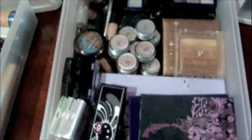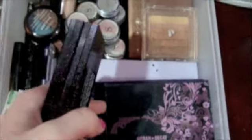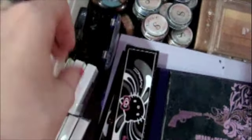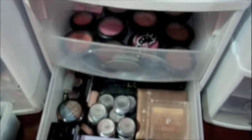Down here is my eyeshadow drawer for non-Mac eyeshadows, except these are Hello Kitty Mac palettes that just didn't fit up on my Mac section. I have three Urban Decay palettes, these are all Almay loose — well, not loose, individual — shadows, Hip Spell Cosmetics, Revlon, two Lancôme, a Chanel, just basically anything.